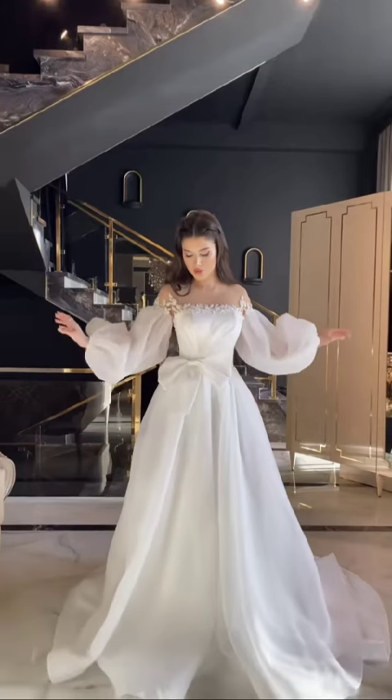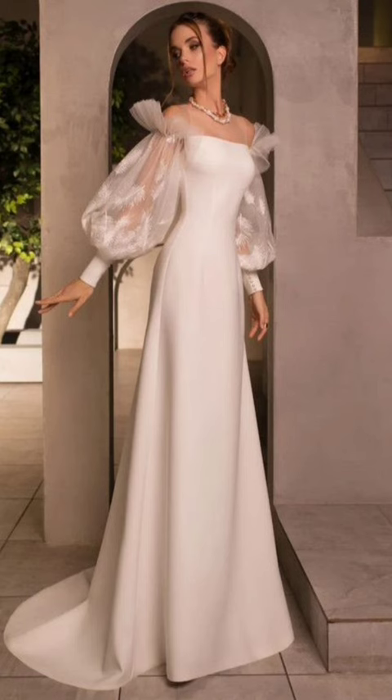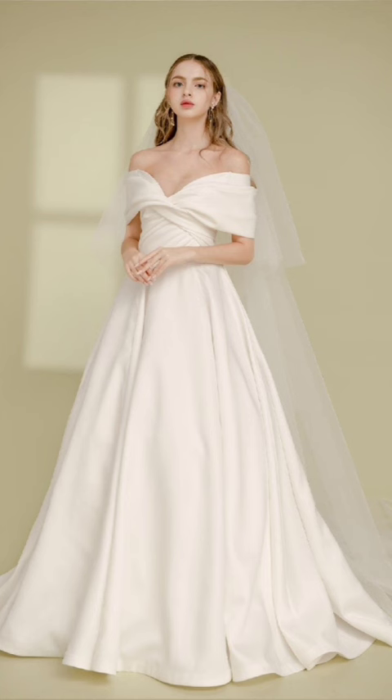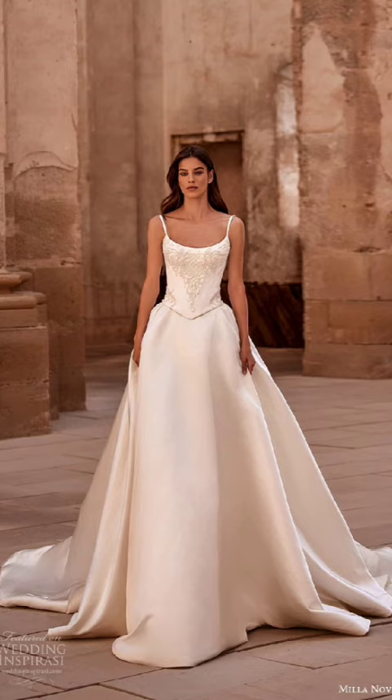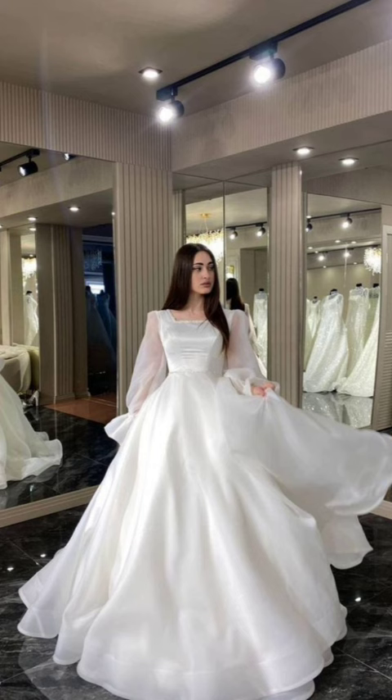Accessorizing with belts can create definition and style in your winter outfit. You can cinch your coat or oversized sweater at the waist with a statement belt to accentuate your silhouette. This simple addition can transform a bulky winter look into a flattering ensemble.